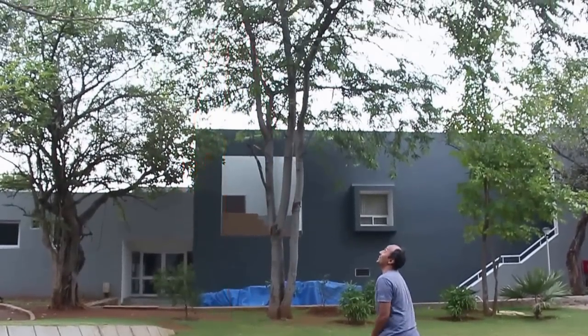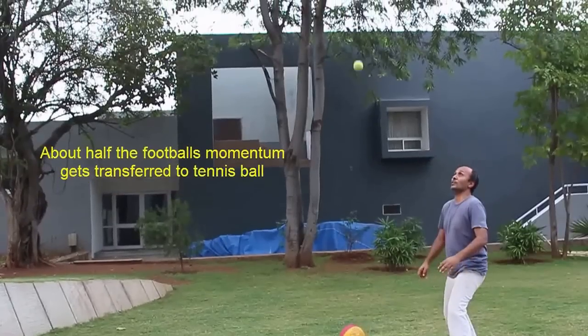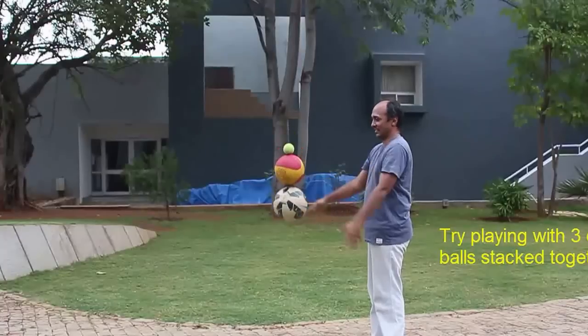The football weighs 6 times the tennis ball, so its momentum is 6 times more. After striking the ground, the tennis ball basically takes half the momentum of the football. So the football now bounces less, from 2 feet to 1 foot, and the tennis ball bounces more.